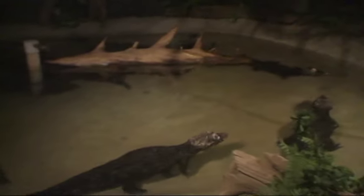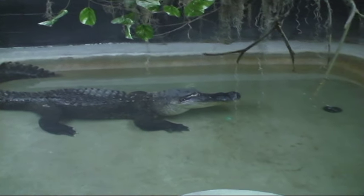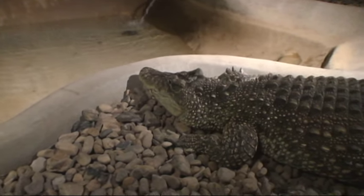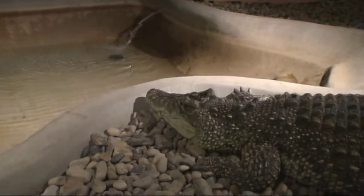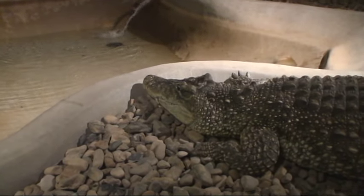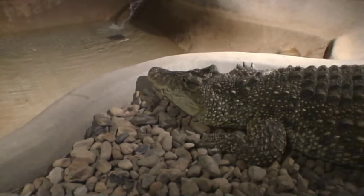Now we're off to crocodilian land. We have a pool of dwarf caiman hanging out, and then we've got a very nice-sized American alligator. Very impressive Cuban crocodile — these are known to be highly aggressive crocodilians, willing to take on prey items much larger than they are. Now the curator of the crocodilians here has a number of noteworthy accomplishments — he's the first one to successfully breed Cuban crocodiles anywhere.